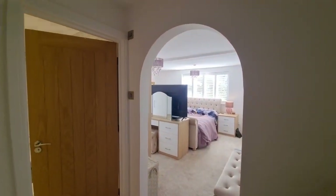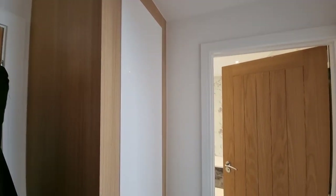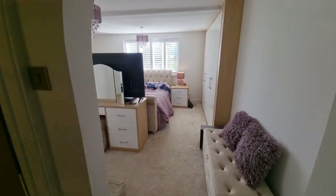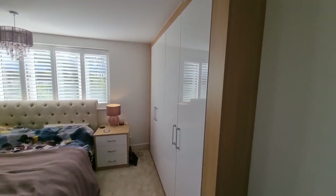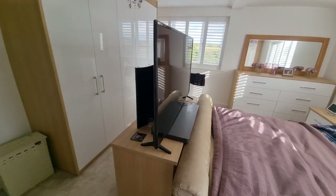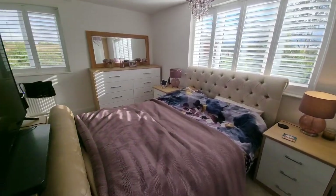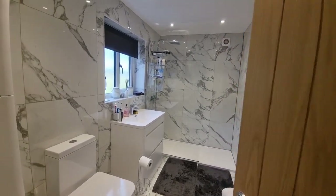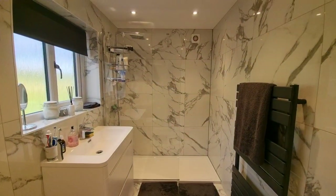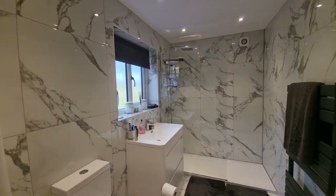Bedroom one is the largest of the four bedrooms and has an ensuite. As you enter there's a dressing area with fitted wardrobes, a door to the ensuite, and then an arched opening through to the main bedroom, which has two sets of recently fitted modern wardrobes and windows to the rear and side — a good-sized spacious bedroom. The ensuite features a large walk-in double shower cubicle, a towel radiator, a wash basin in fitted cabinets, fully tiled walls, and a window to the rear.